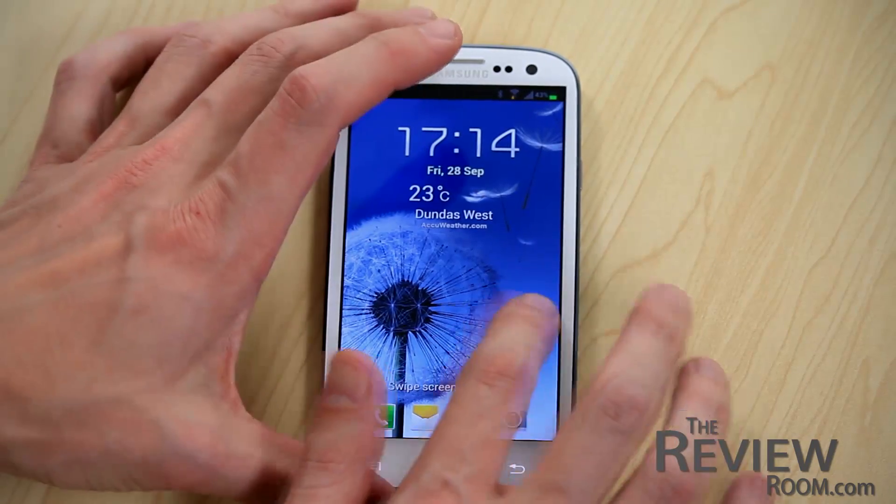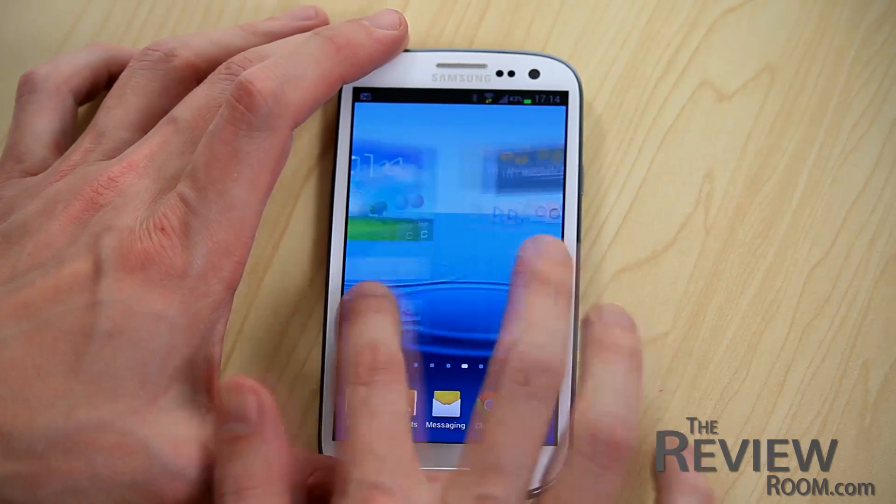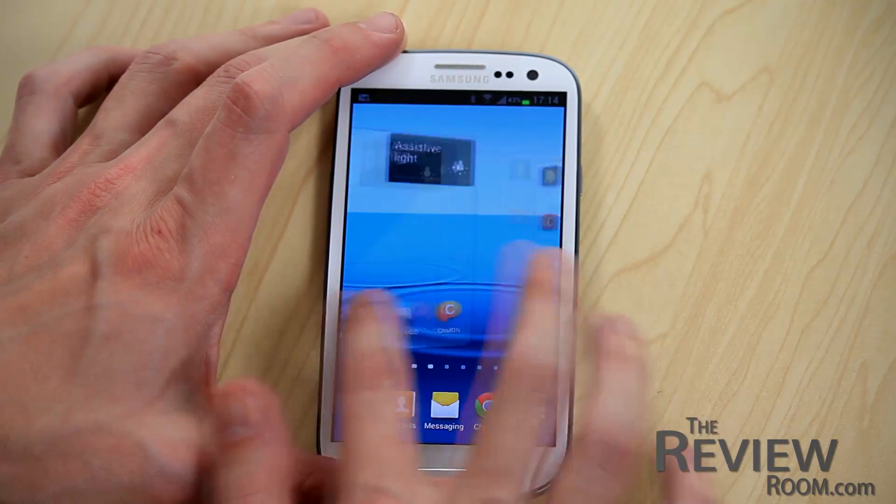Samsung have retained their familiar TouchWiz overlay, so swiping is the same as before. Project Butter has definitely made a difference with the response on the screen. It feels very snappy and it's very, very smooth.